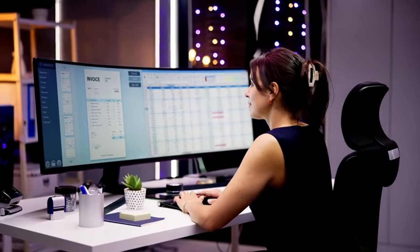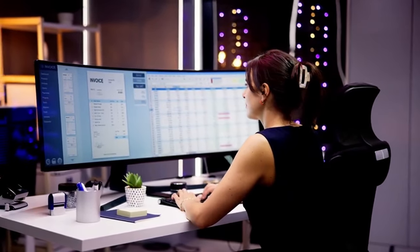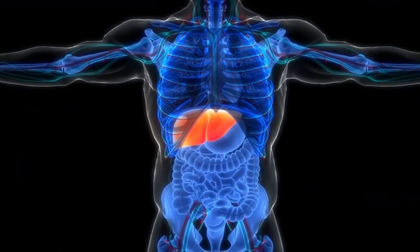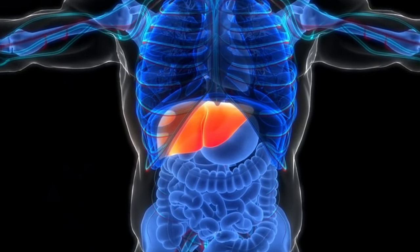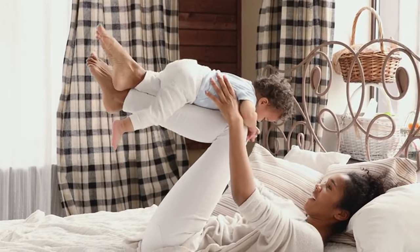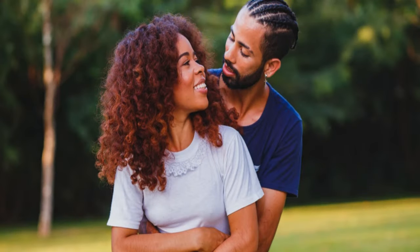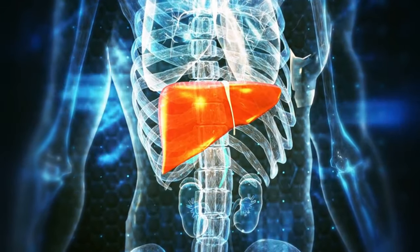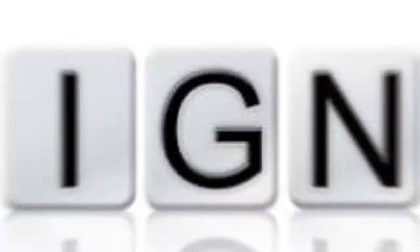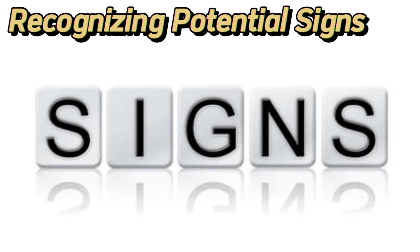The liver is like a master control center, silently working behind the scenes to keep you healthy. It produces bile, a superhero that breaks down fats and helps your body absorb nutrients from your food. It acts as a filter, removing harmful toxins and waste products from your bloodstream, keeping you feeling your best. Understanding these crucial functions highlights why early detection of liver disease is important. By recognizing potential signs, you can seek prompt medical attention and improve your chances of a successful outcome.